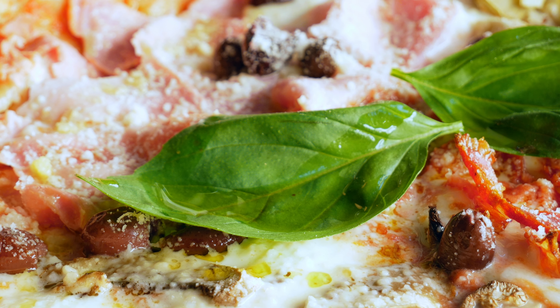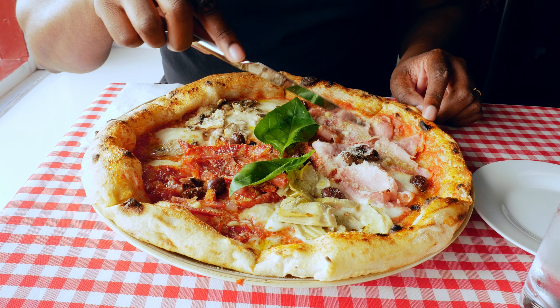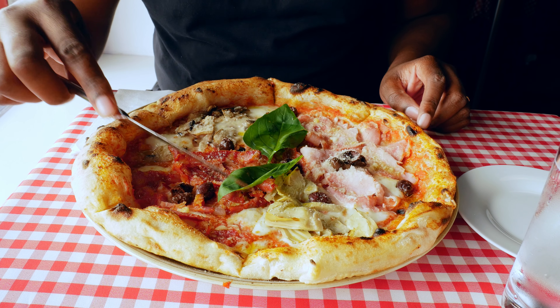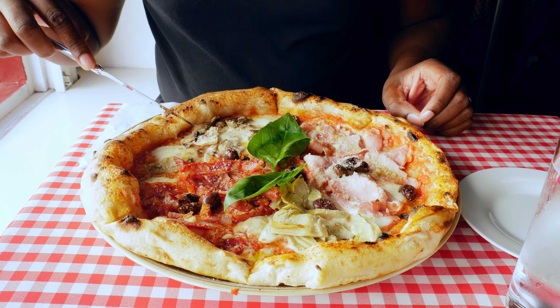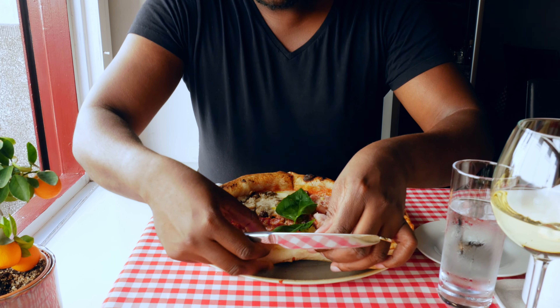The food is here. I got the Quattro Stagioni — I hope I'm pronouncing that right. It's like four corners of different pizzas with different flavors. One corner has ham, with some olives and Parmesan sprinkled all over, plus fresh basil on top with olive oil. Then there are artichokes, a corner with salami, real mozzarella cheese, and one corner with mushrooms as well. This is different from the pizza I tried last time.